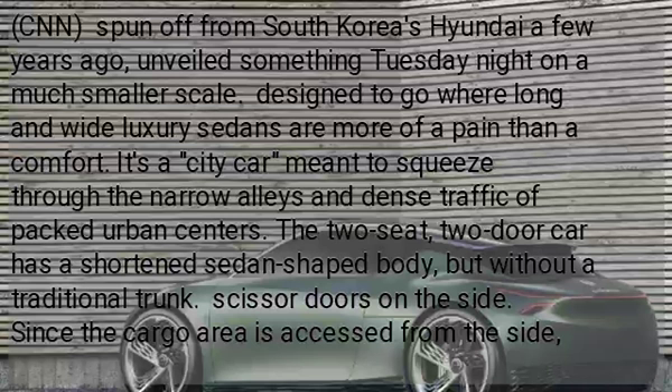Hyundai's Genesis unveiled its vision for a tiny electric luxury car. Genesis, spun off from South Korea's Hyundai a few years ago, unveiled something Tuesday night on a much smaller scale.